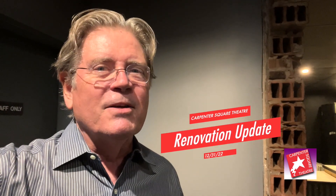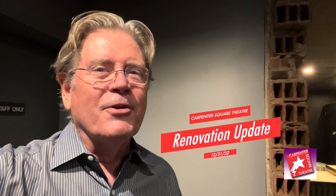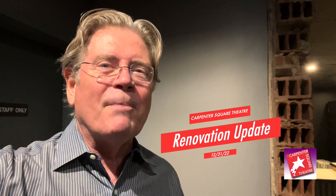2023 will definitely be a happy new year for Carpenter Square Theater. This has been your Carpenter Square Theater new venue renovation video update for December 31st, 2022. I'm Rick Allen Lippert. We'll see you really soon at the theater.